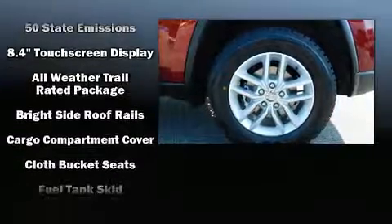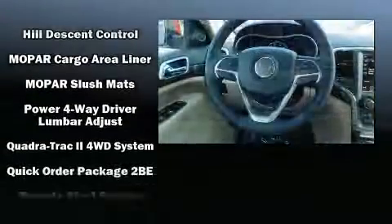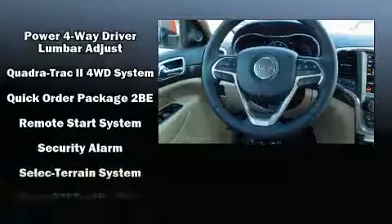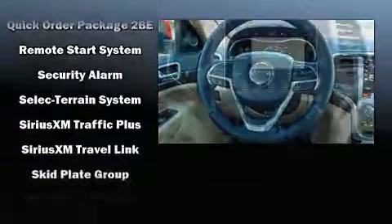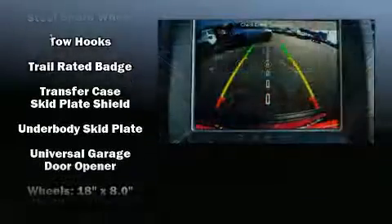Jeep prioritized comfort and style by including a trip computer, heated seats, heated steering wheel, power door mirrors and heated door mirrors, a power liftgate, and voice-activated navigation. Take assurance in side curtain airbags providing head protection in the event of a severe collision.